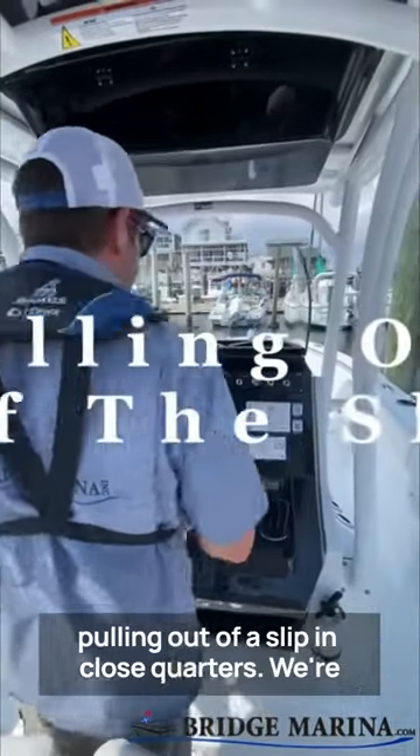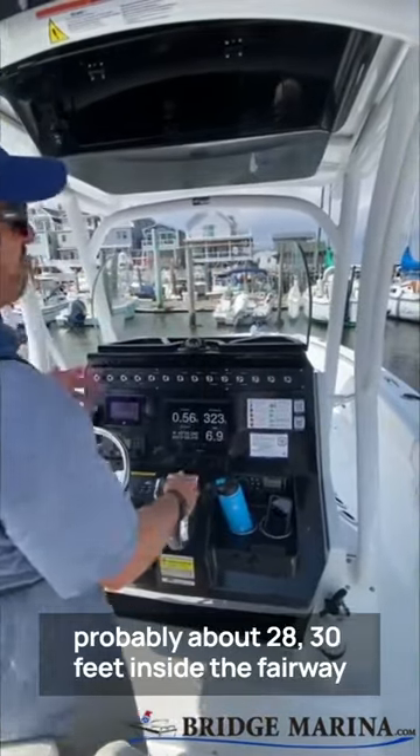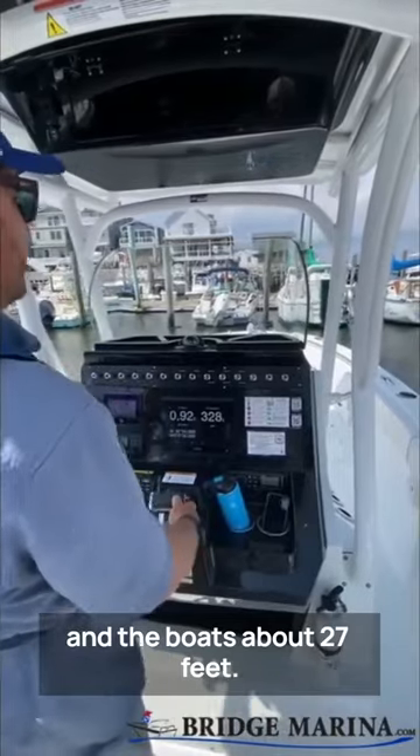This might seem silly, but we're pulling out of a slip in close quarters. We're probably about 28, 30 feet to the other side of this fairway. This boat's about 27 feet.